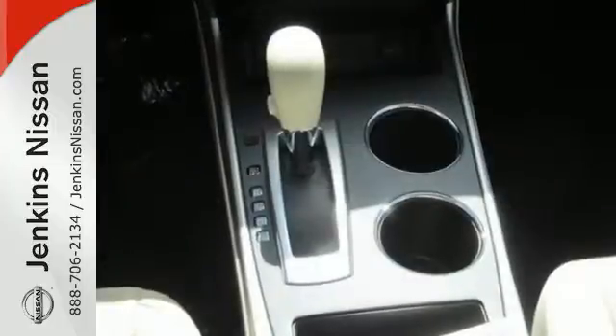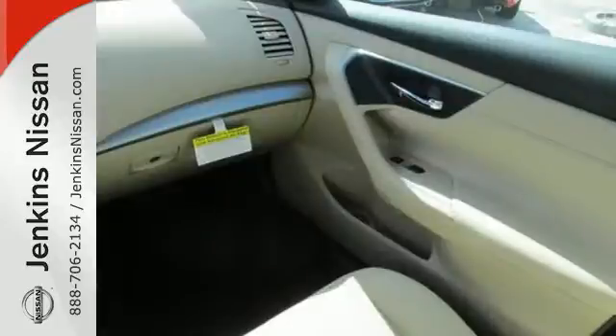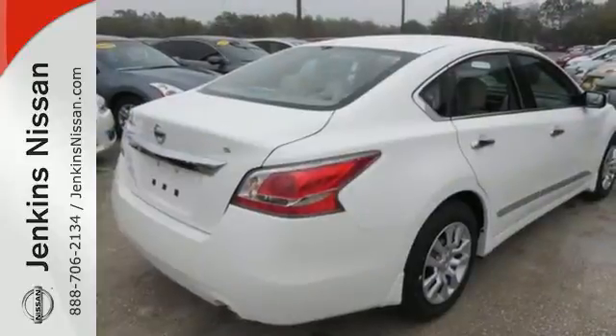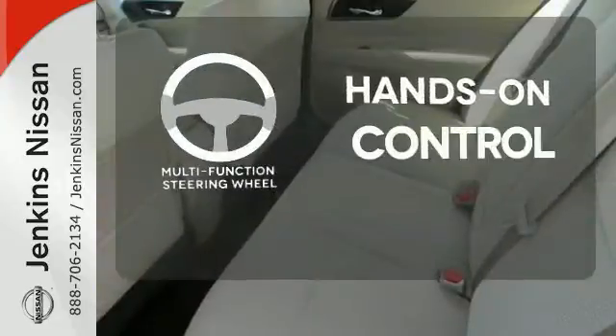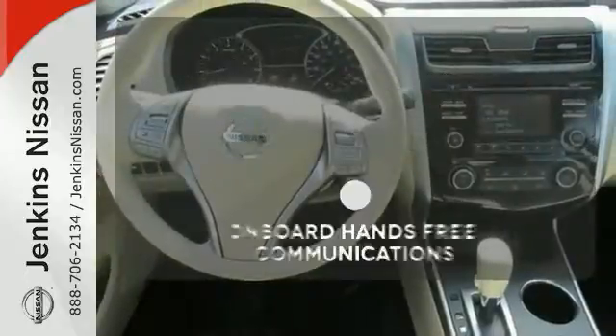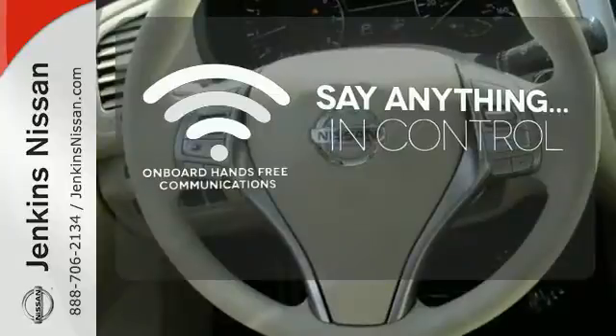In a stylish sedan, plus it has impressive technology like push button start, an advanced drive assist display, Bluetooth, an advanced airbag system, and active understeer control. The multifunction steering wheel helps keep your eyes on the road and your hands on the wheel. The power of your voice has never been more clear with onboard hands-free communications.